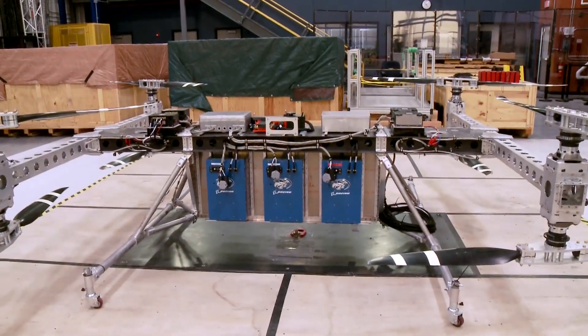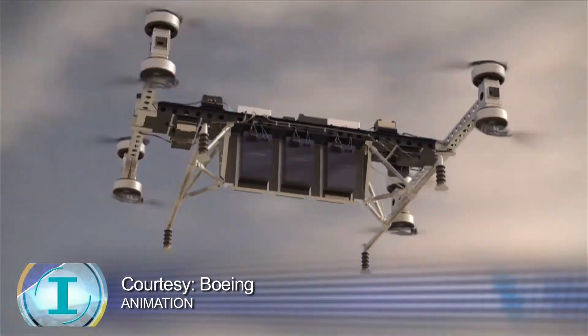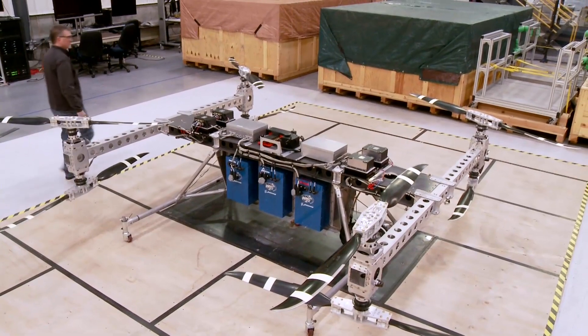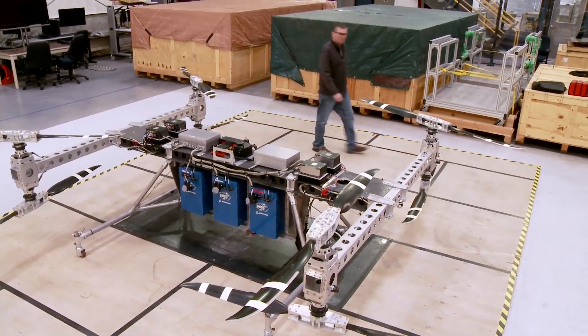The prototype can fly as long as 15 minutes, carrying up to 150 pounds. It's 15 feet long, 18 feet wide, 4 feet tall, and almost 750 pounds.